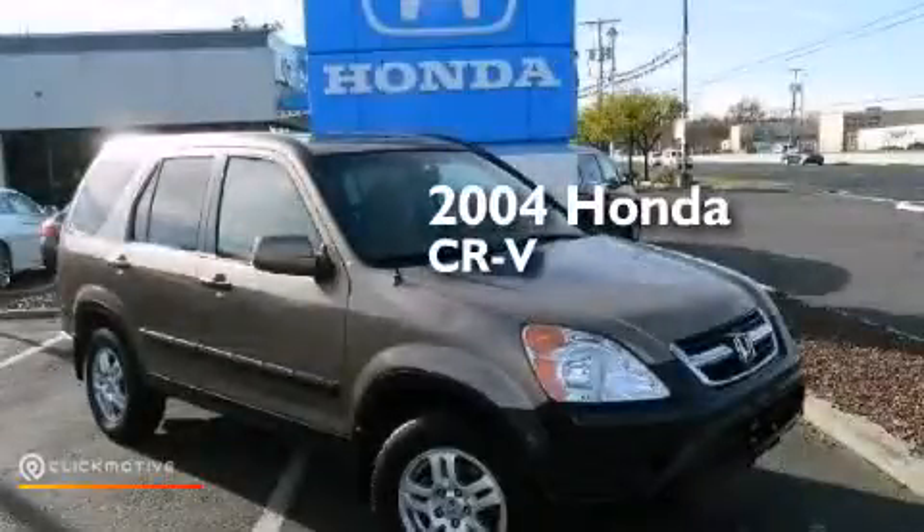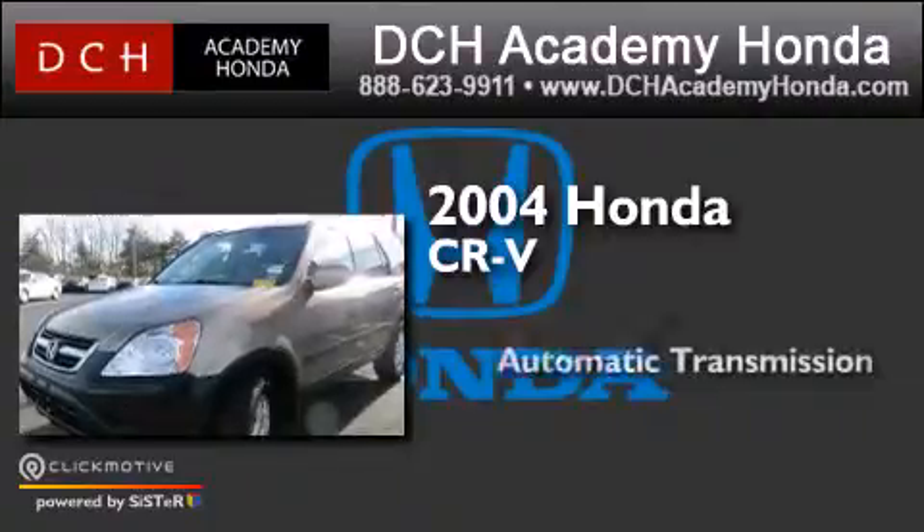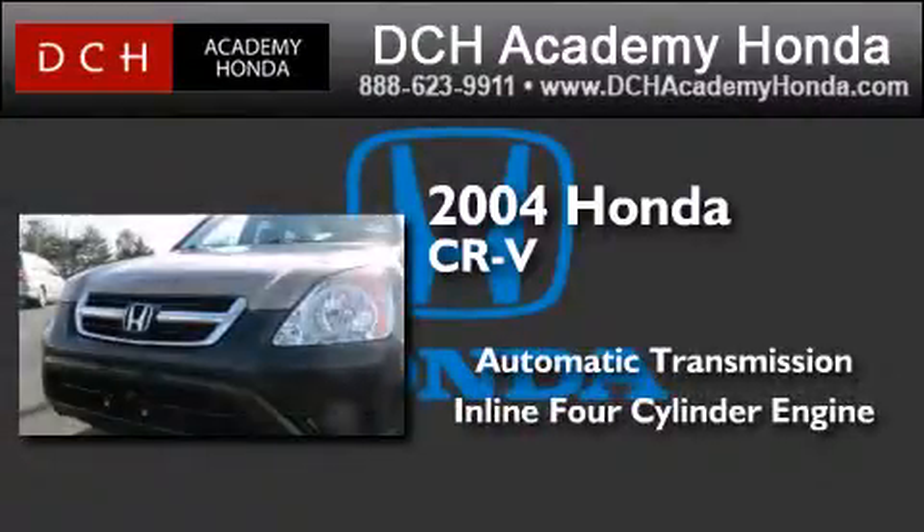This is a 2004 Honda CR-V. This crossover has an automatic transmission, an inline four-cylinder engine, and the added capability of four-wheel drive.